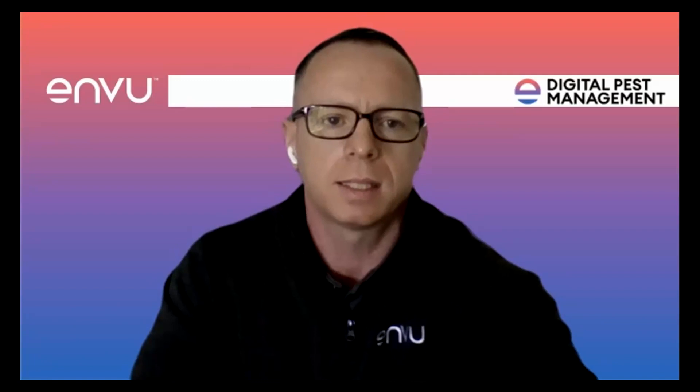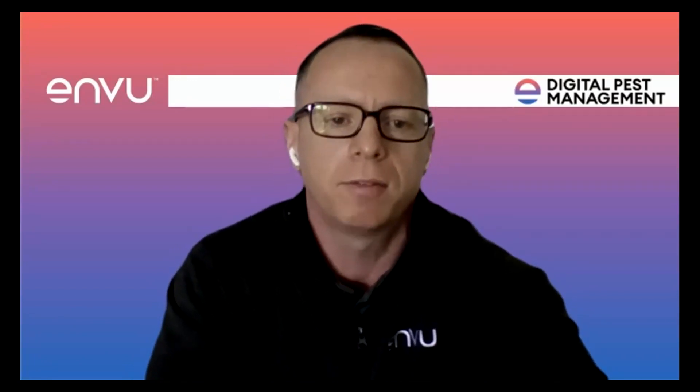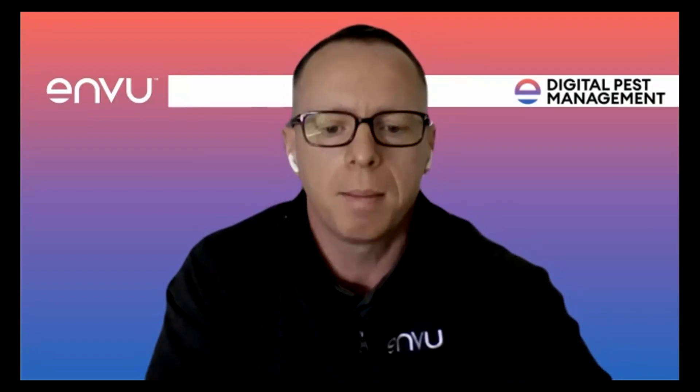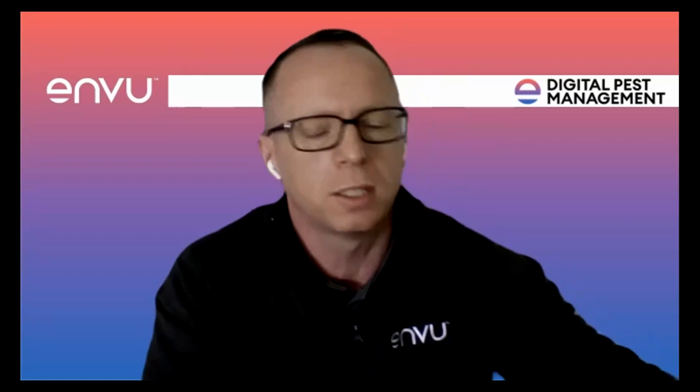During the webinar you'll have the opportunity to ask questions and participate in discussions using the Q&A facility on Zoom. Please ask any questions during the session and we'll come back to them at the end. We'll also be sharing additional resources upon request — please type 'more info' in the Q&A section. So without further ado, let's get started. We'll play a pre-recorded video of around 28 minutes, then open up questions after.